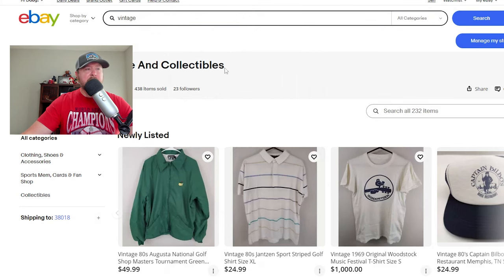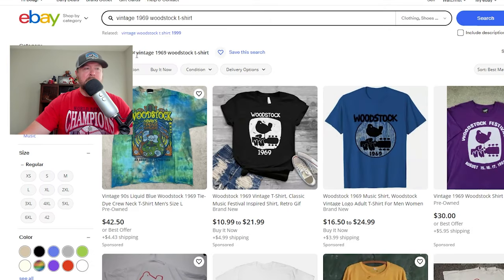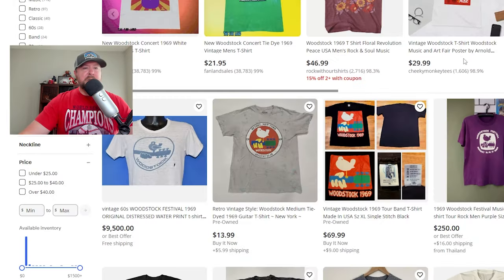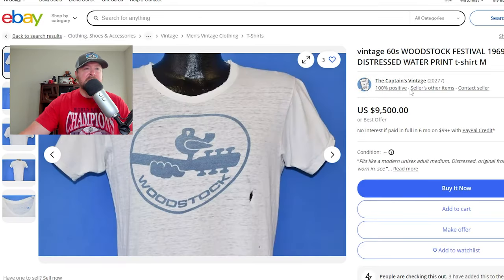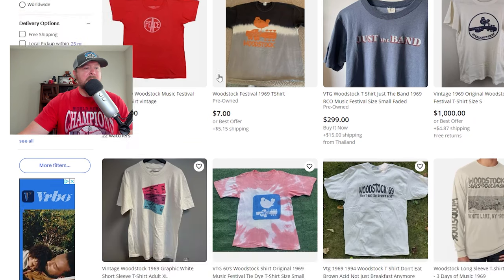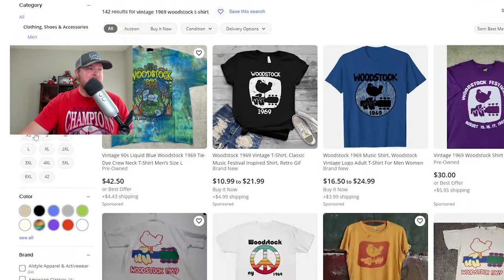I have it listed in my store for a thousand dollars. If you search for a vintage 1969 Woodstock t-shirt, you see a lot of reprints — vintage nineties, all reprints from the 1969 Woodstock. There is one from a well-known vintage seller called Captain's Vintage that seems to be an original, and he's trying to sell it for $9,500. That's a pretty hefty price, but there's just not a lot out there, so it's hard to price it properly. My listing shows up in the search, but I just don't see another original from 1969 — it's hard to gauge what to price this at.